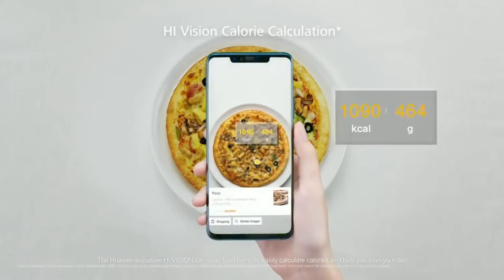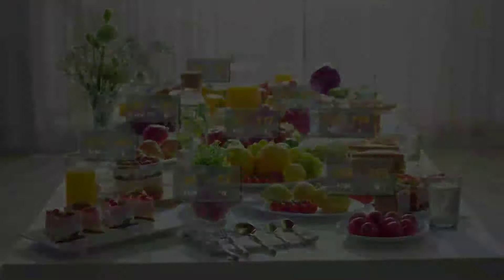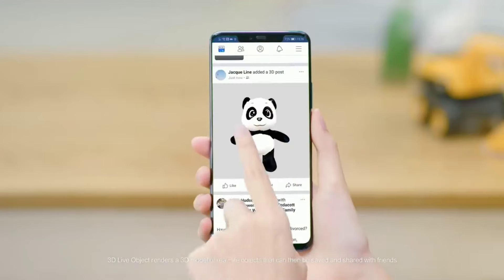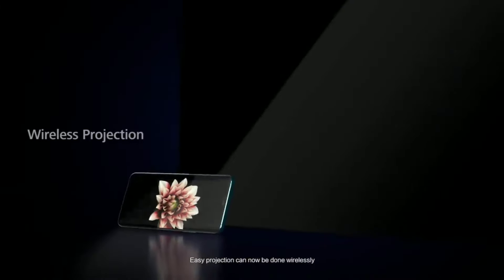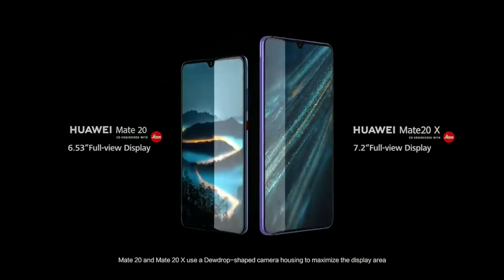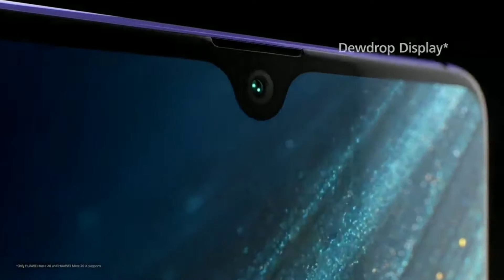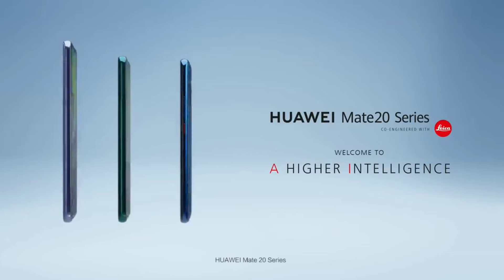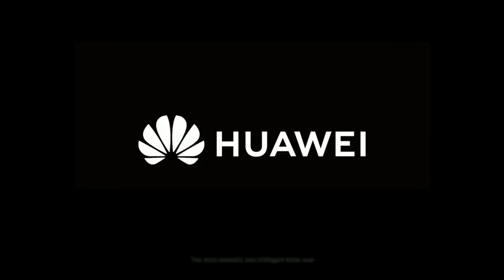As for the camera in the Mate 30 Pro, you can shoot in a square format. The Mate 30 Pro features a quad camera with a new circular design language. The primary lens is a 48MP sensor. The third lens offers a 5x optical zoom periscope lens, and it uses a Huawei Leica Suprano lens.